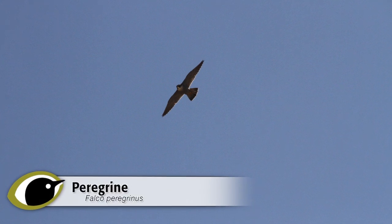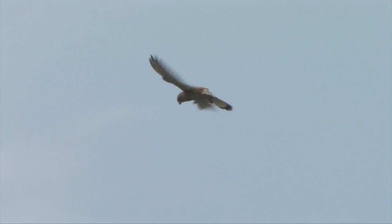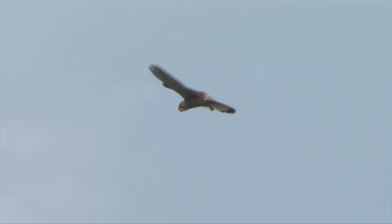Falcons generally should be reasonably straightforward to separate from other raptors. They invariably have pointed wingtips and neat silhouettes. We cover Kestrel in another workshop, but these should be readily identifiable with their long tails, brown colouration and hovering behaviour.